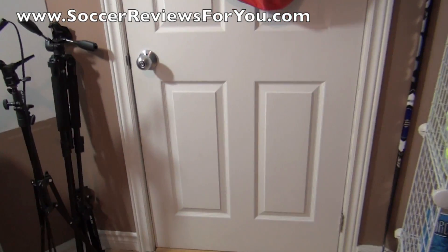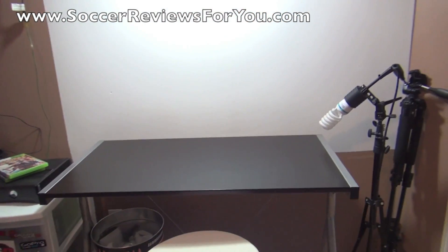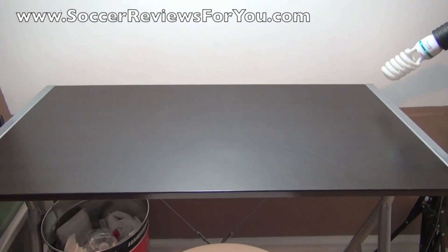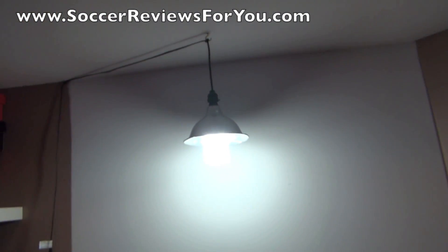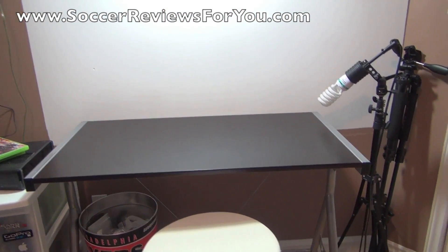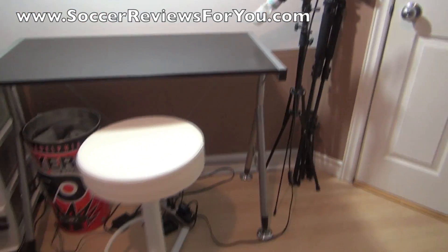To start off the room tour, here's a look at my front door. When you walk in, the first thing you'll notice to the right is a few tripods leaning against the wall, a light stand, and an empty desk. This empty desk is where I do the filming for my unboxing and comparison videos. Right here is the stool that I sit in, and above the desk there's a light hanging from the ceiling just to allow for the best possible lighting. Normally I use more lights when filming, but I took them out of the room for the sake of this video.